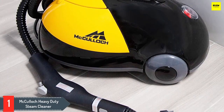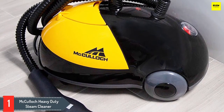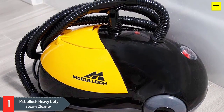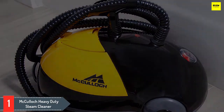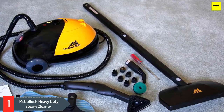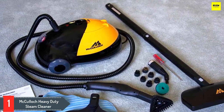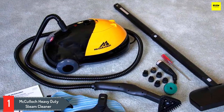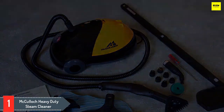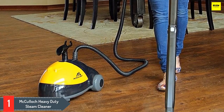Number one: McCulloch Heavy Duty Steam Cleaner. With powerful steam output and plenty of attachments to address a variety of cleaning needs, the McCulloch Heavy Duty Steam Cleaner is a versatile option that'll meet most household needs. What we especially like about this steam cleaner is its mobility, thanks to the rolling wheels and nine-foot-long steam hose. When paired with one of the 18 included attachments, you can reach high areas like ceilings or access deep crevices between appliances with ease.